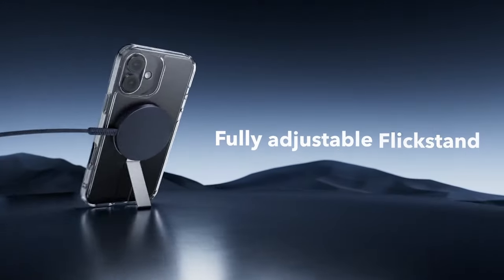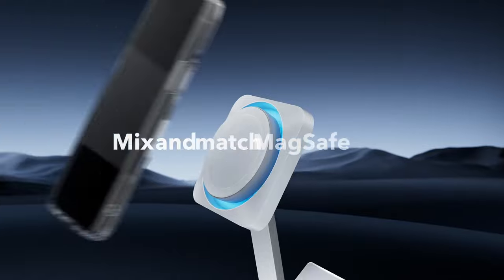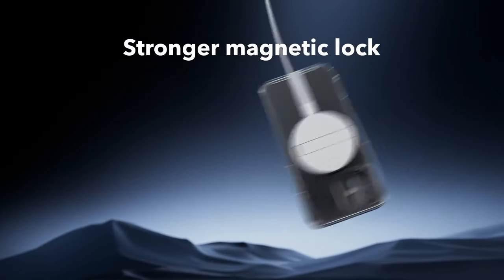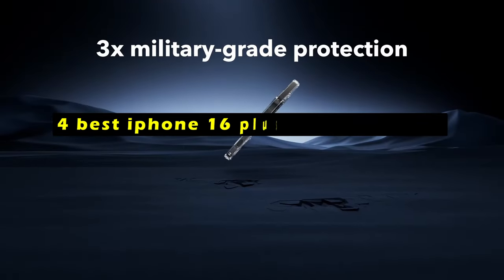The iPhone 16 Plus is a powerful and versatile device, and it's important to protect it from scratches, drops, and other damage. Hi, welcome to All Cases. In this video we are going to talk about the 4 best iPhone 16 Plus MagSafe cases you can buy.